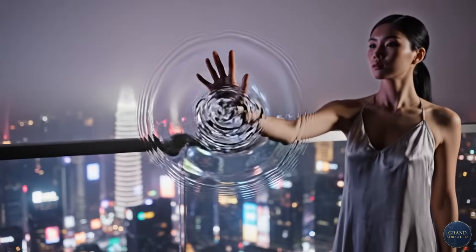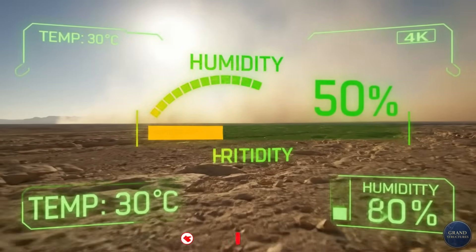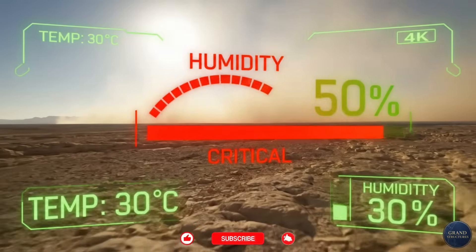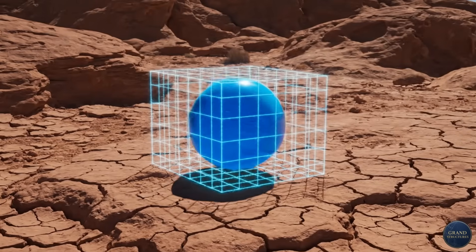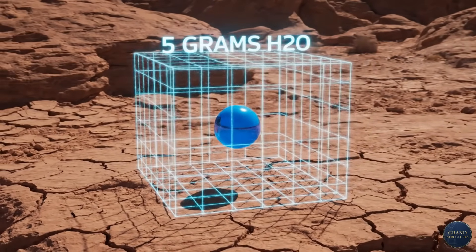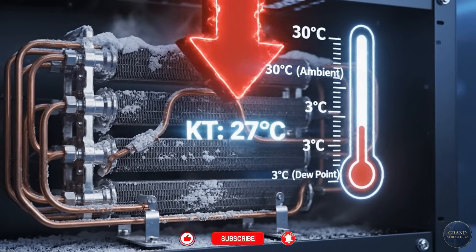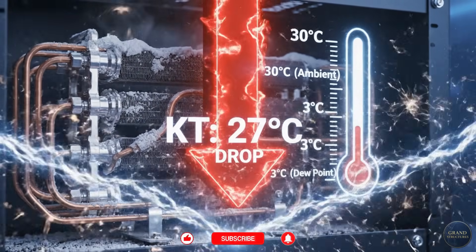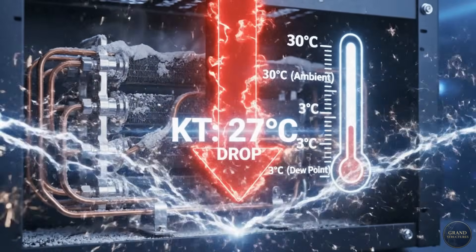But in the Negev Desert, same temperature — 30°C — but humidity drops to 20% during summer days. Now that same kilogram of air contains only 5 grams of water. That's 80% less moisture. And worse, the dew point is now 3°C. You have to cool that air by 27 degrees just to start condensing water.